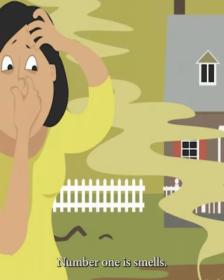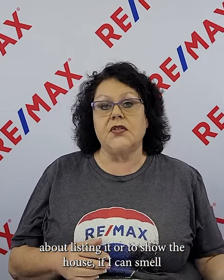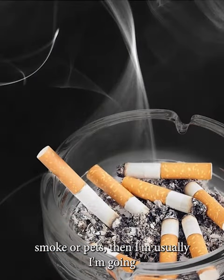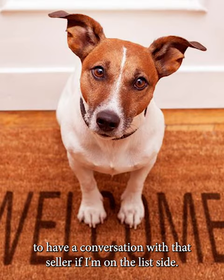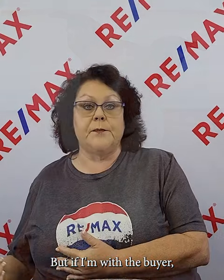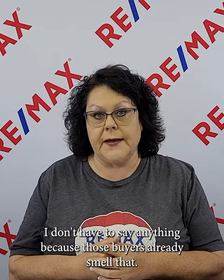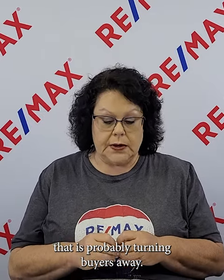Number one is smells. When I walk into a house to either talk to them about listing it or to show it, if I can smell smoke or pets, I'm going to have a conversation with that seller if I'm on the listing side. But if I'm with the buyer, I don't have to say anything because those buyers already smell it. If your home has a distinct odor, that is probably turning buyers away.